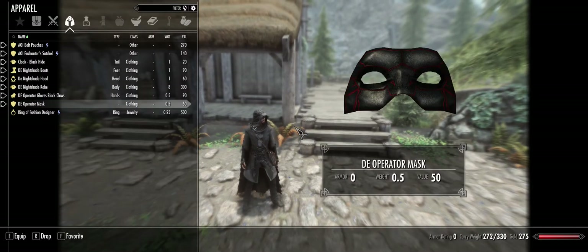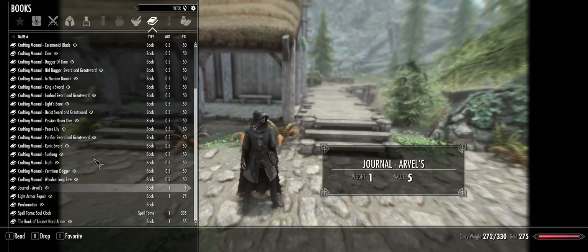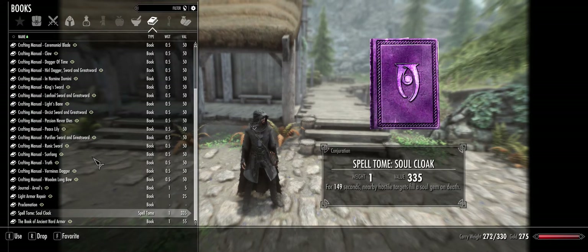At Alathar's I got a spell book of Soul Cloak to help with the enchanting issue. It's like a flame cloak, frost cloak, or shock cloak — it affects enemies nearby — and if I kill anyone basically within or a little outside of melee range for 149 seconds, it will automatically fill a soul gem with them.